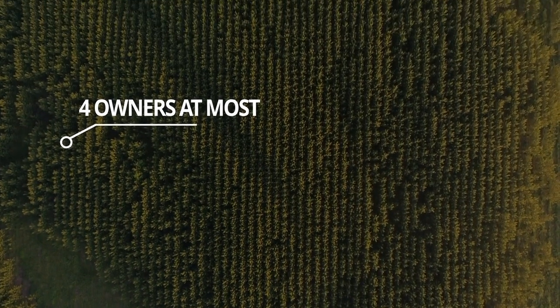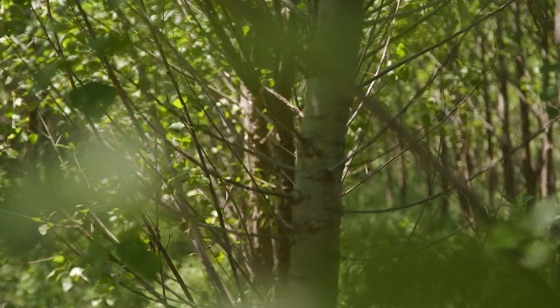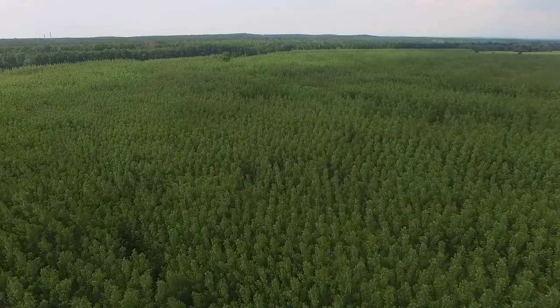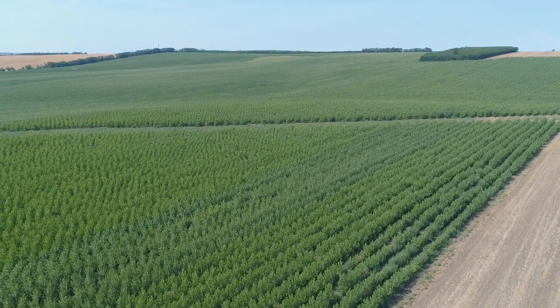We are particularly interested in wetlands and fields with low to medium soil quality where farmers cannot achieve high yields. Poplars are able to grow well in poor soils that are no longer suitable for conventional farming.